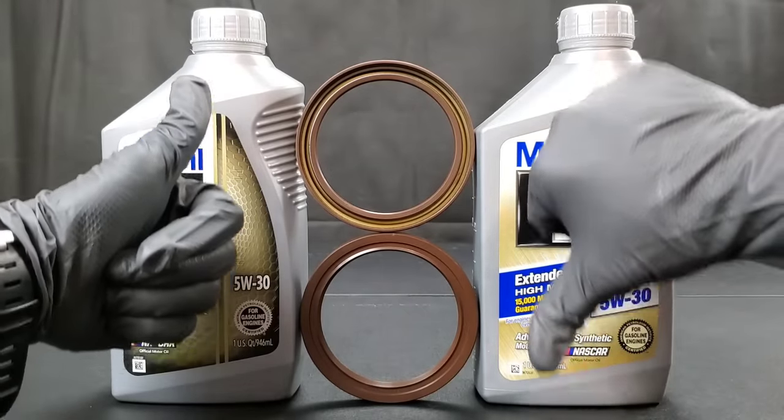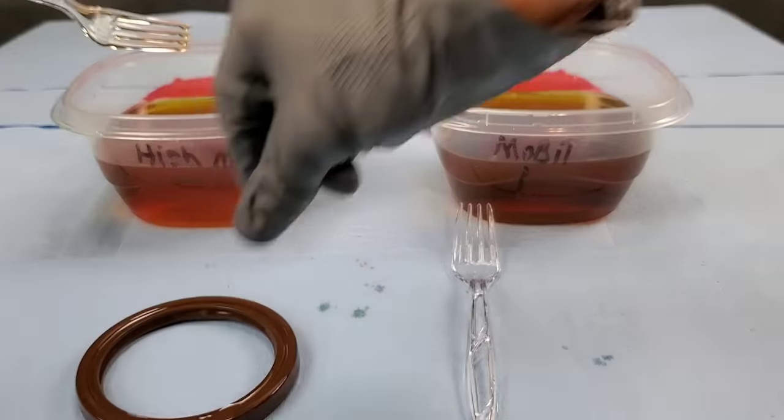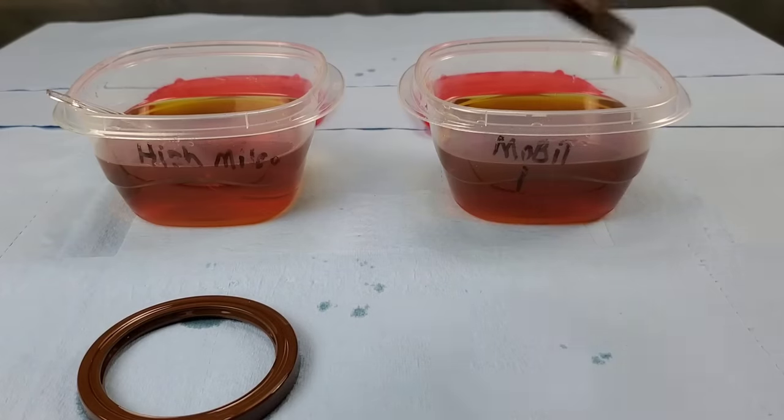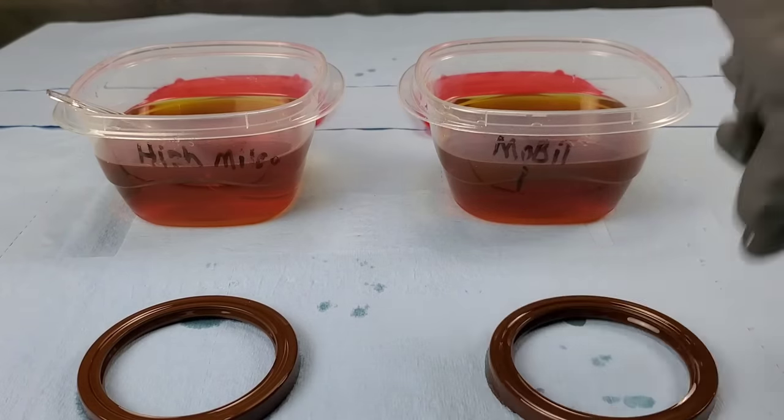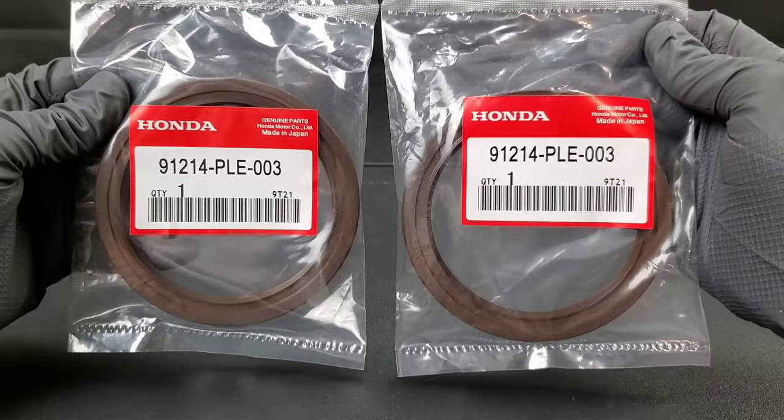Can high mileage engine oil damage an engine? Today we have the proof as we take two rear main crankshaft seals and place them in motor oil — one in high mileage, the other in regular motor oil.